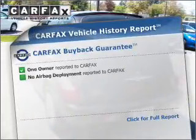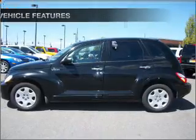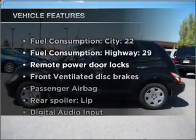An included Carfax Vehicle History Report allows you to purchase with confidence, knowing that you're making a smart choice. Plus, enjoy these notable features included in this ride.